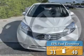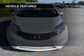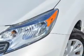Great fuel efficiency saves you money by requiring fewer trips to the gas station. The features include digital audio input, steering wheel controls, an adjustable tilt steering wheel, cruise control, and a trip computer.